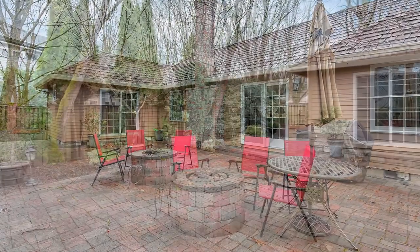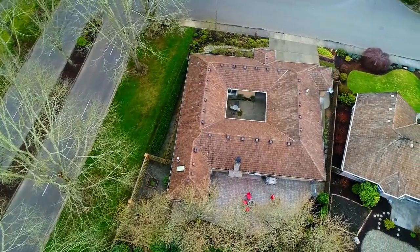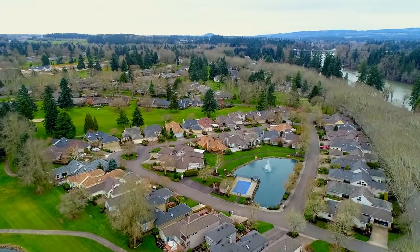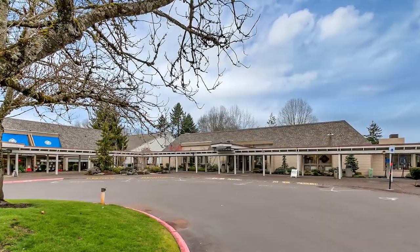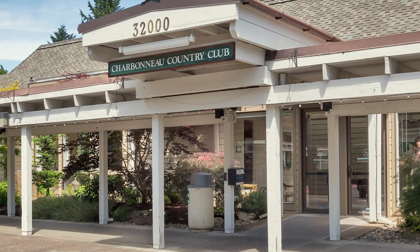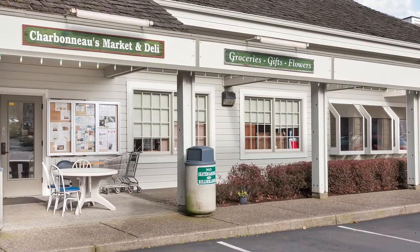Or entertain on the expansive paver patio. Living in Charbonneau you'll enjoy easy access to resort-like amenities and a vibrant social atmosphere. Enjoy tennis, swimming, or concerts. The community also provides plenty of parks, natural space, and scenic ponds. You can enjoy local cafes and shops or join organized clubs and classes.